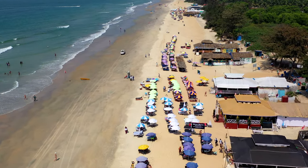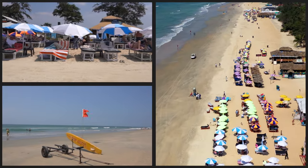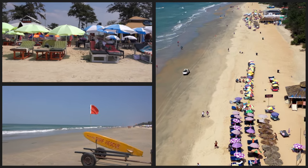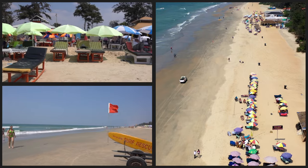It's not as busy a beach as it first looks when you come on. You come on and there are all these sunbeds and things, but just walk left or right for a hundred meters and you'll have an entire section of beach to yourself.